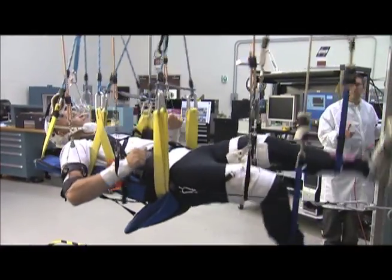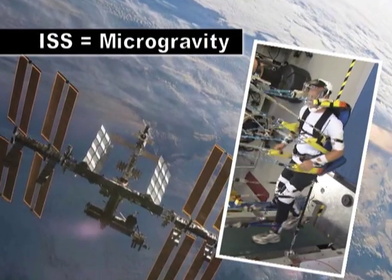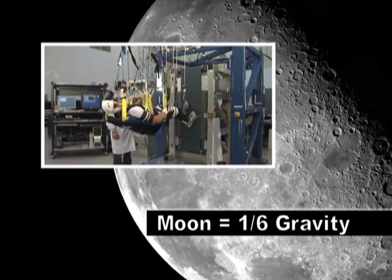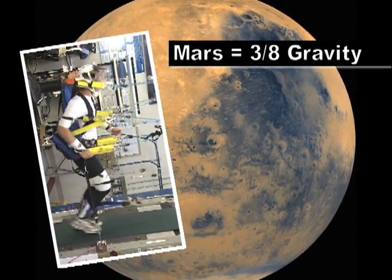Did you know that the vertical treadmill can simulate three different gravity environments? The microgravity conditions on the ISS, the one-sixth gravity of the Moon, and the three-eighths gravity found on Mars. Now you know.